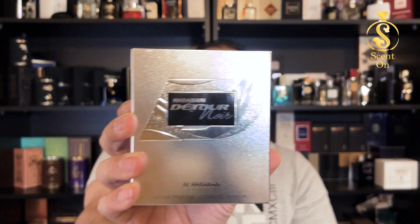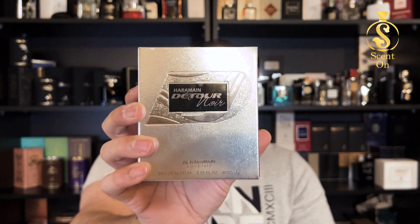I'm talking about Al Harameen's Detour Noir. This perfume is in very high demand nowadays and Al Harameen is selling this fragrance like hot cakes. Two weeks back this perfume was only available on a 60-day booking — I checked their website and they mentioned 60 days booking was required. Today it's available in stock, but last week I visited their store and it wasn't available. The salesperson told me they're selling every new batch in a maximum of two to three days.